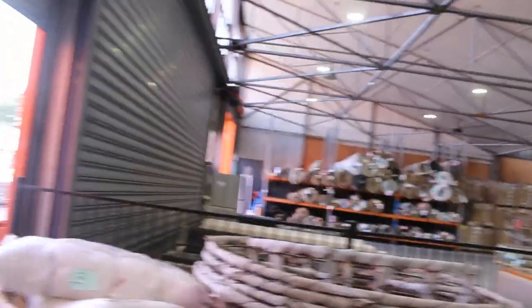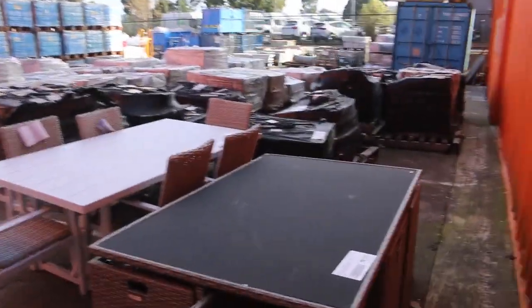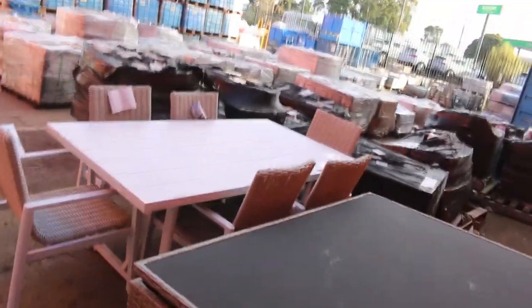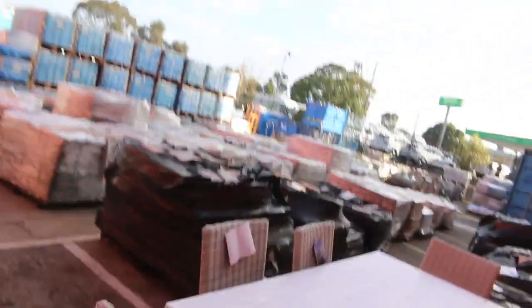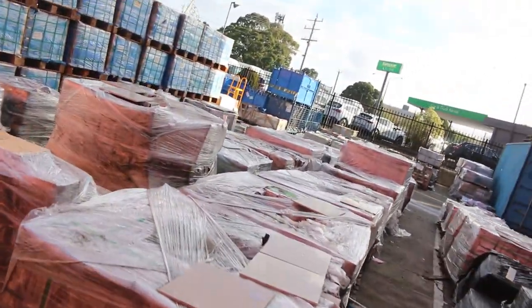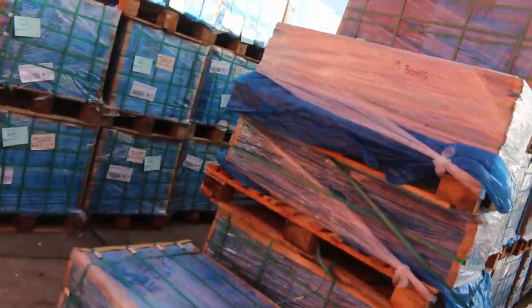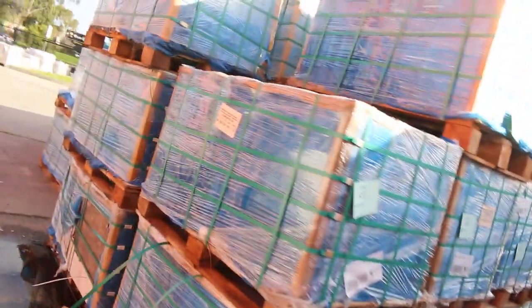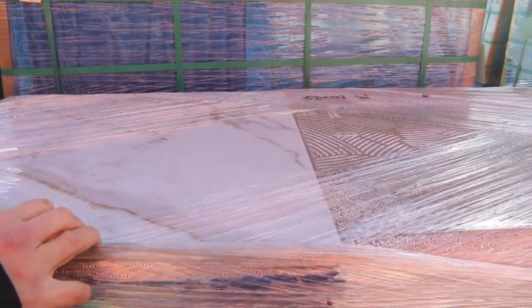Let's have a look out the back now. Looks like they've sent us more 600 by 600 tiles, and a couple of other bits and pieces. There's some outdoor ex-hire furniture, loads of different tiles in a couple of styles — including one in a Calcutta finish, which has been really popular. And there's some outdoor furniture out here as well.